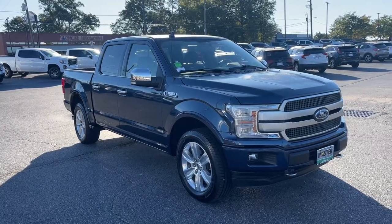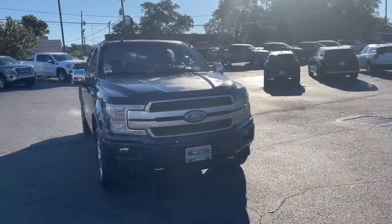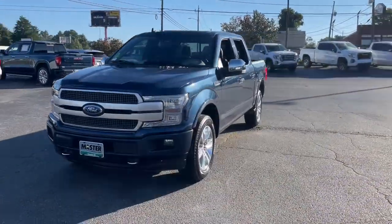Can you see yourself in the 2019 Ford F-150? This vehicle is an outstanding buy with fewer than 90,000 miles on the odometer.